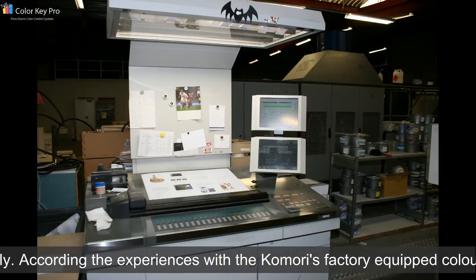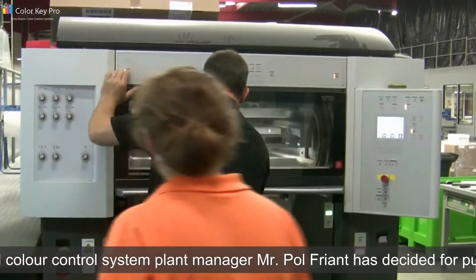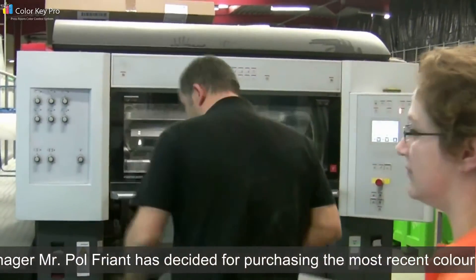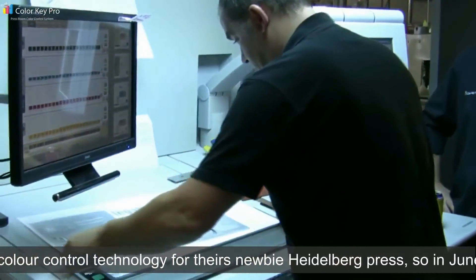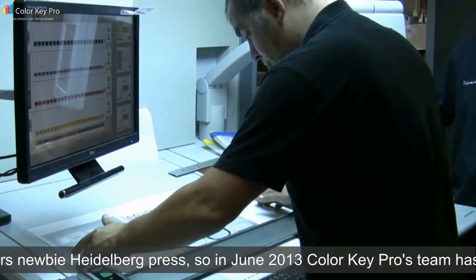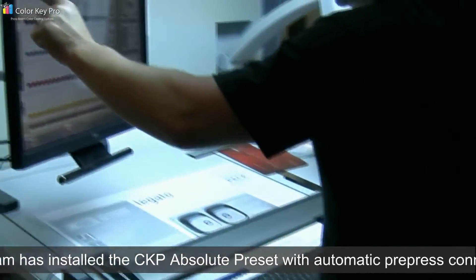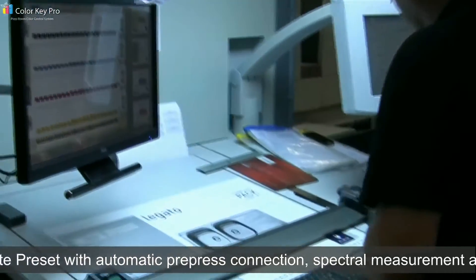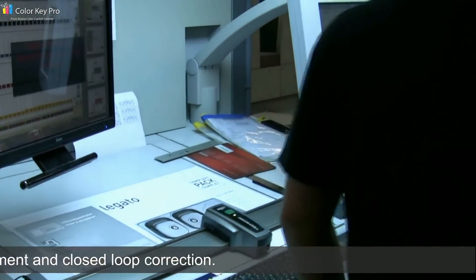Based on experience with the Komori's factory-equipped color control system, plant manager Paul Fryen decided to purchase the most recent color control technology for the new Heidelberg press. In June 2013, Color Key Pro's team installed the CKP Absolute preset with automatic prepress connection, spectrum measurement, and closed-loop correction.